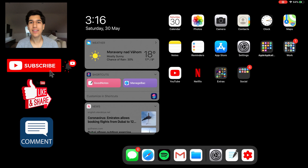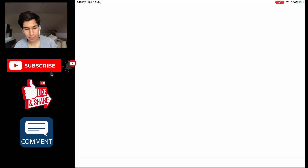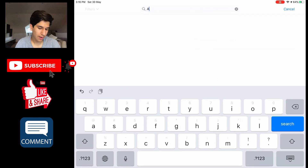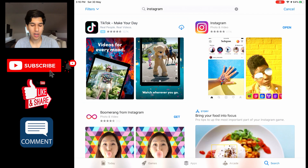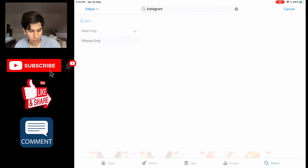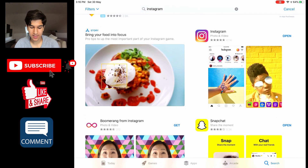For those of you wondering, in case you cannot get social networking applications on your iPad that you can get on your phone, you need to go to the App Store, search whatever you want — let's say Instagram — and if it isn't popping up on screen, you have to go to Filters, then Supports, and select iPhone Only. That way Instagram, Snapchat, Boomerangs, all of that lovely stuff will pop up and you can download it on your iPad.